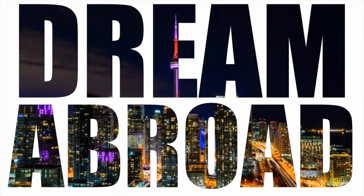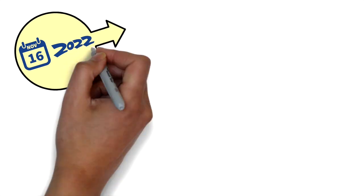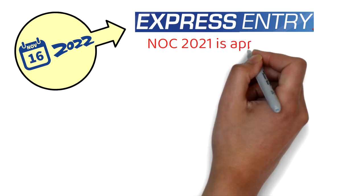So what's the big change introduced today on 16th of November in the Express Entry System? From today onwards, NOC 2021 is applicable. A few months ago I made a couple of videos on this topic, but for those who might not be aware about this change and how it could severely affect you, I'm going to give you a quick summary.